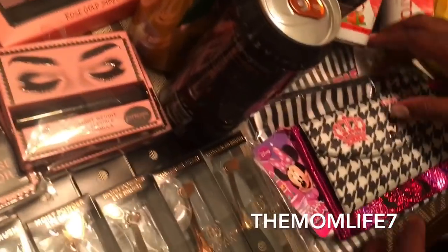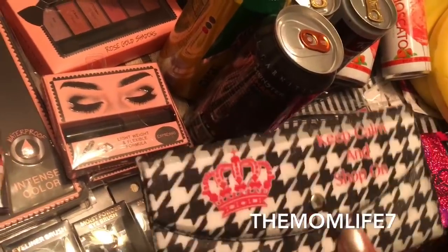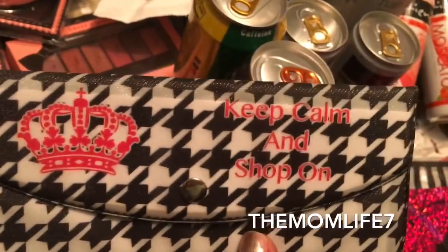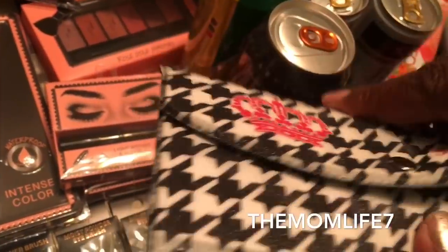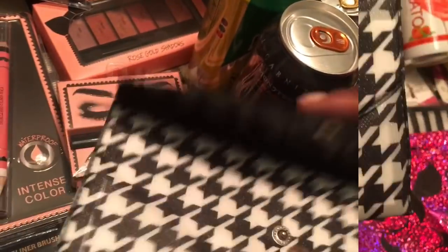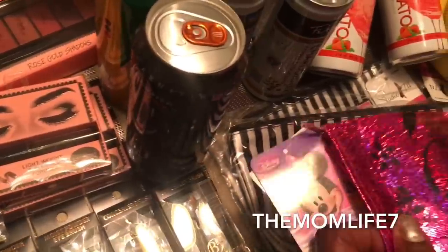I picked up some makeup bags today. This one is more like a wallet — it says 'Keep Calm and Shop On.' I really needed that because y'all know I'm always shopping. It looks more like a wallet, and it's really cute.